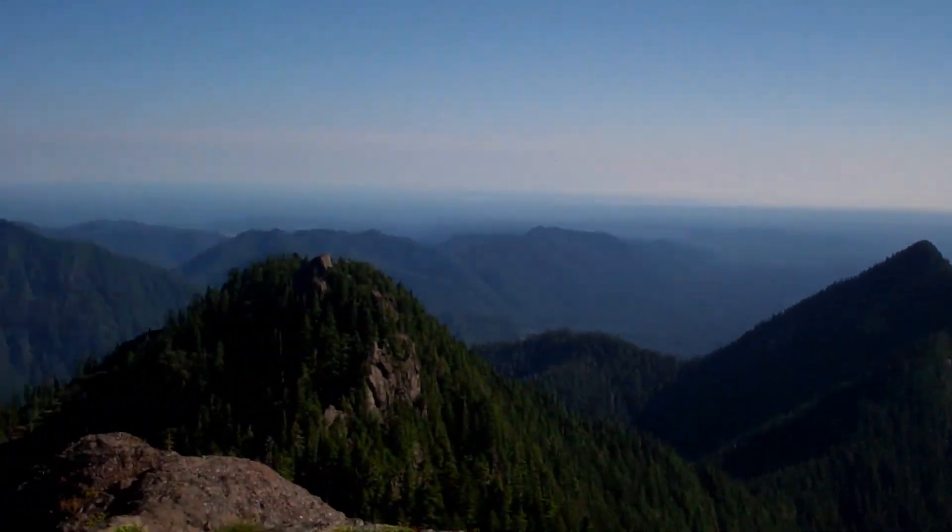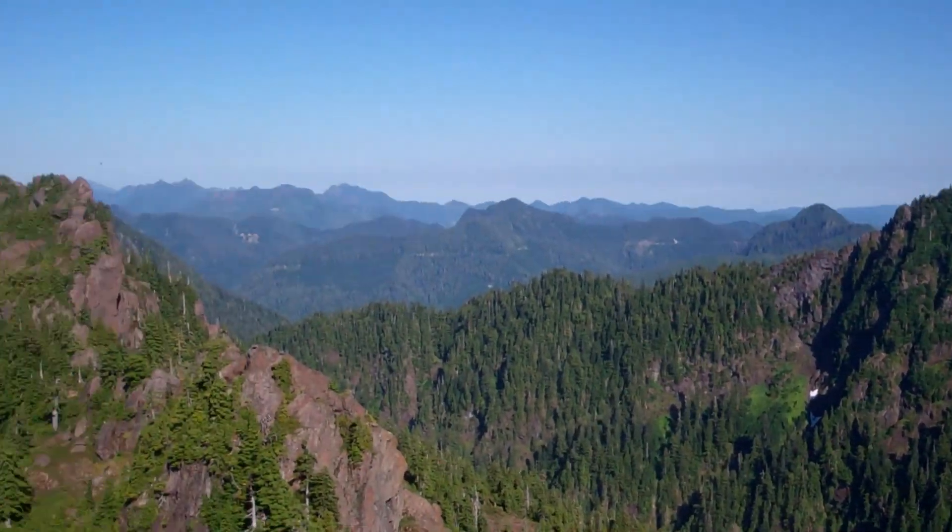At the summit we're rewarded with the ultimate payoff — a 360-degree view of the Olympic Mountains.